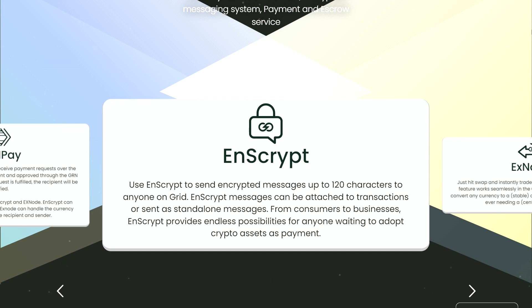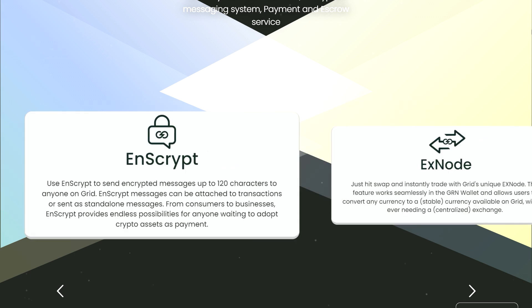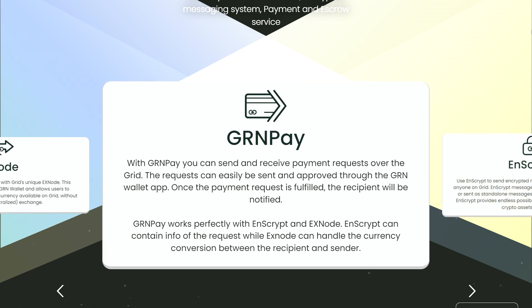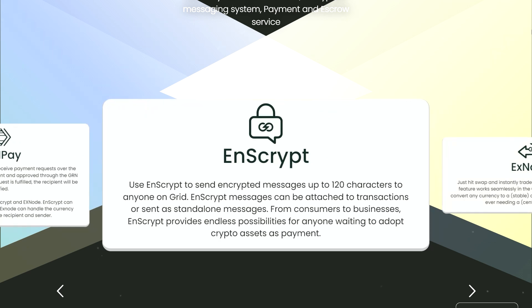GRN users can stake or swap their tokens to any currency on Grade without ever needing to make a transaction to any external exchange. This integrated swapping also makes it possible to easily stake any token running on GRN Grade directly from the GRN wallet app.